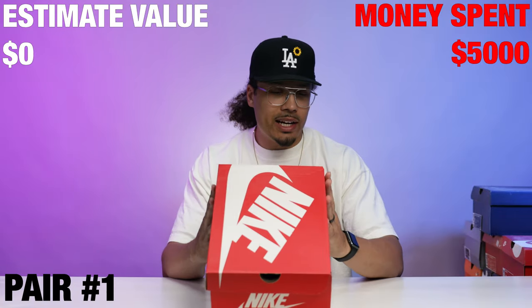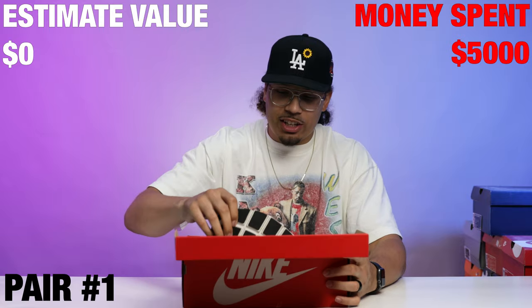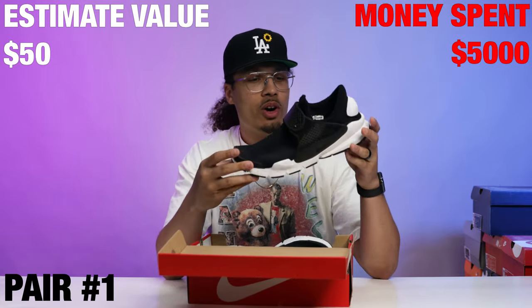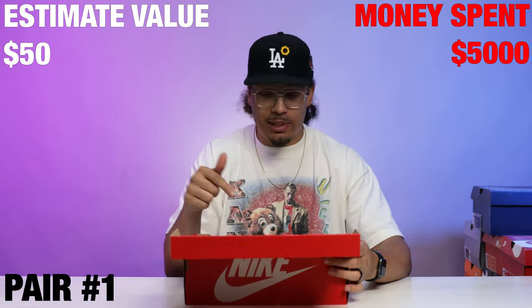Let's go ahead and crack open this first box. Starting with the first one right here, we have a Nike Sock Dart SE. This is like an Oreo colorway — all black upper with the Oreo midsole. This is a size 12; if these were a 13 I would definitely be keeping these.